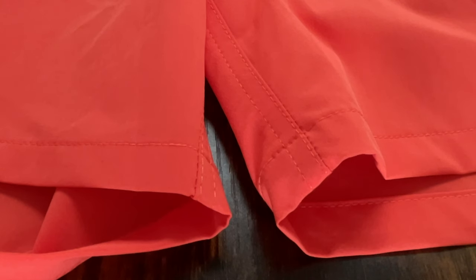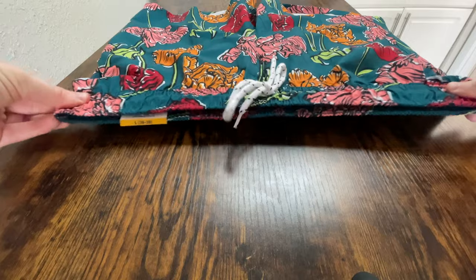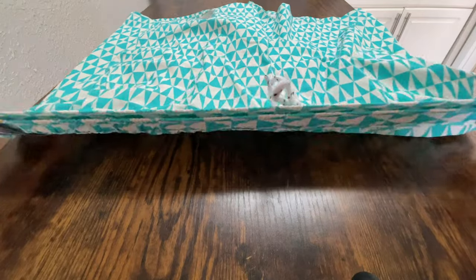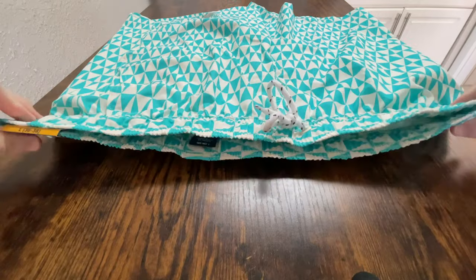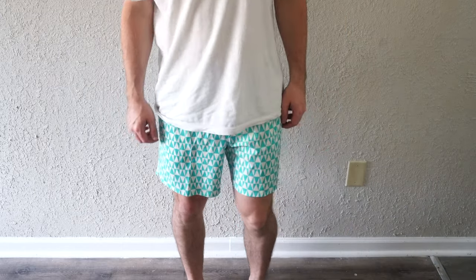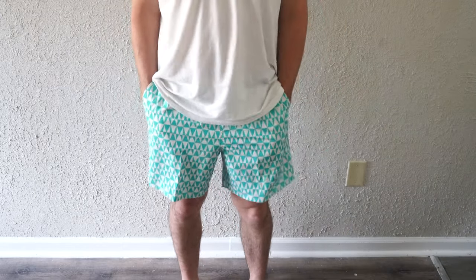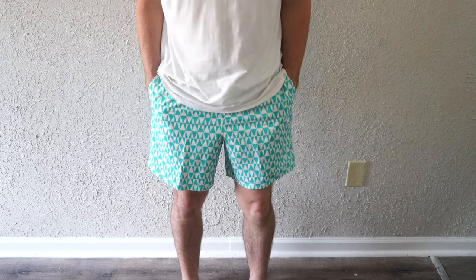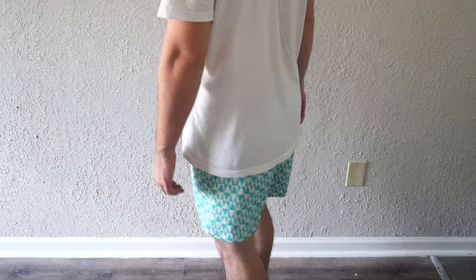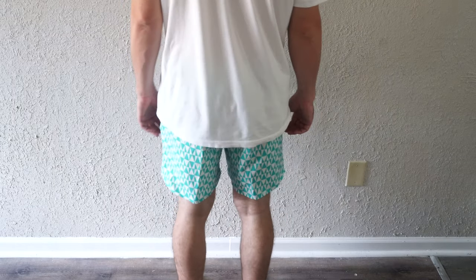You'll also notice seams running down the sides by the pockets, and no quality control issues whatsoever. It does have an elastic waistband — though note that 36 to 38 is normally an extra large, so be sure to look out for sizing. I was able to find my size and it fits great. The model on Walmart's website is six-one, I am also six-one, and as you'll see in the video they fit above the knee just as advertised.